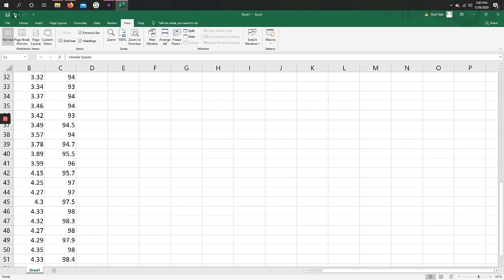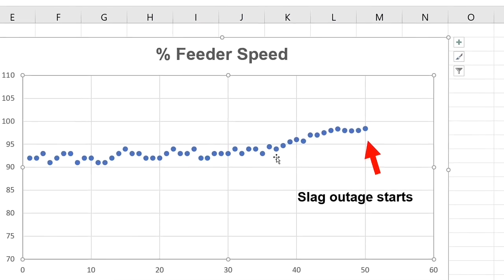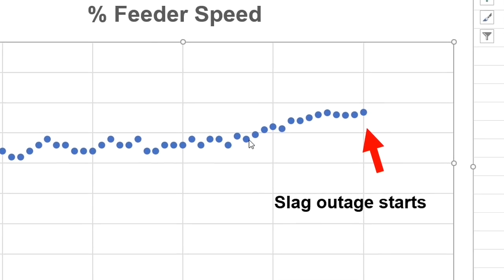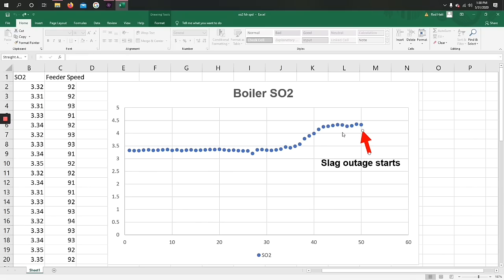Hey Rod, I just got the power plant data. I'll start the charts. At a given load, power plants have a consistent heat rate, so changes in coal flow or feeder speeds at steady load indicate coal heating value or BTU content is changing. Sure enough, feeder speeds increased about 5% just prior to the slag.